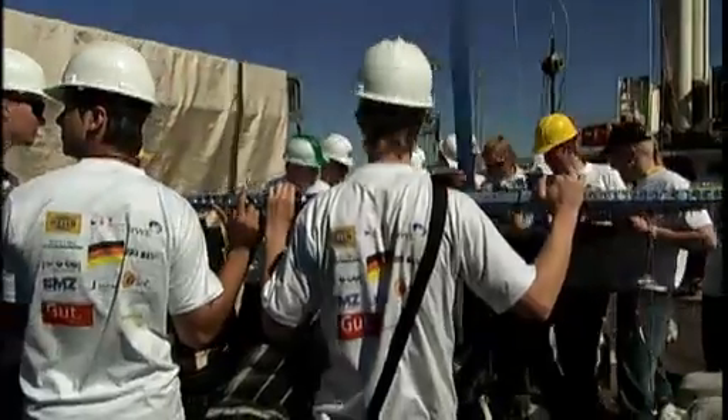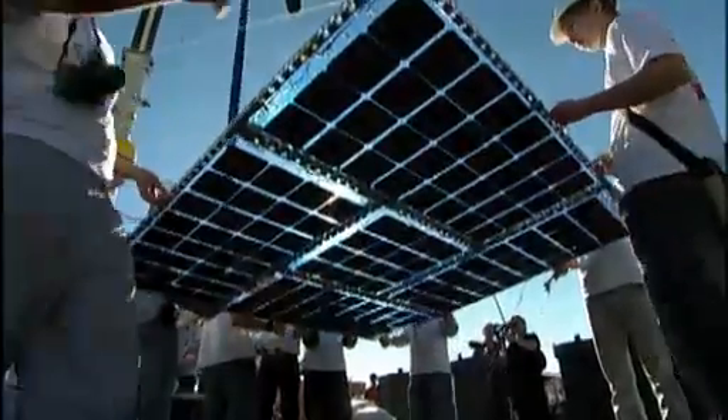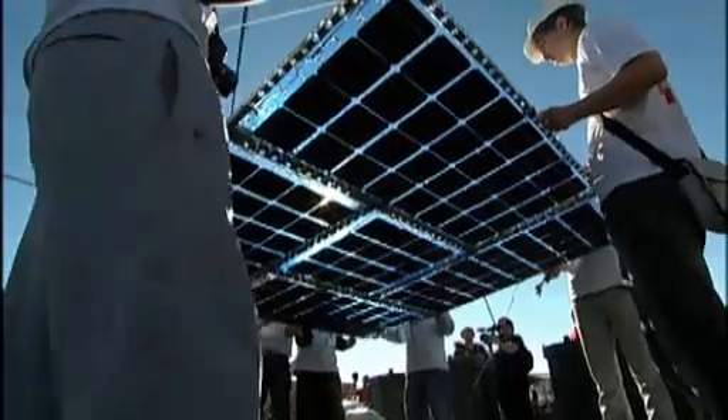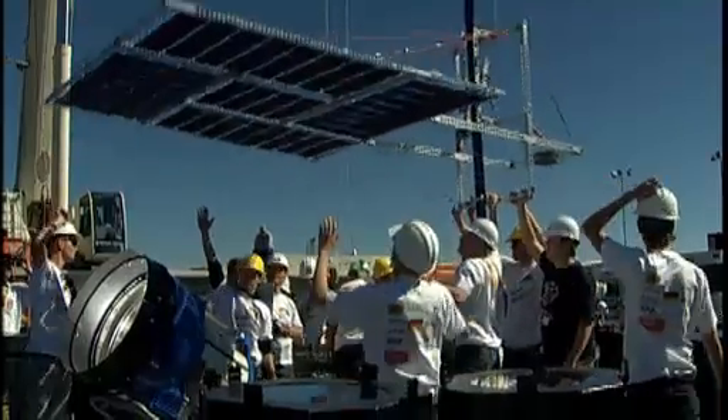One of the first to try their luck is a high school team from Germany, with an elevator sporting an intimidating solar panel and name — the Turbo Crawler. But as the Turbo Crawler is about to take off, the wind picks up. Turbo Crawler gets out of hand and the Germans are grounded, at least for the time being.